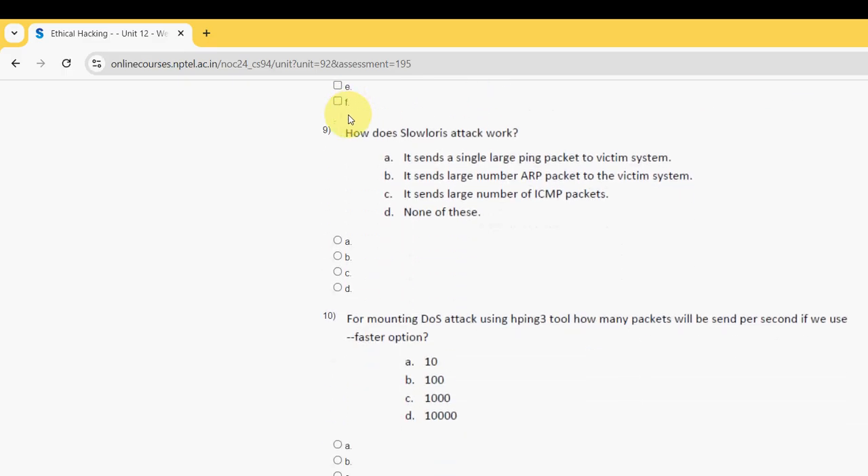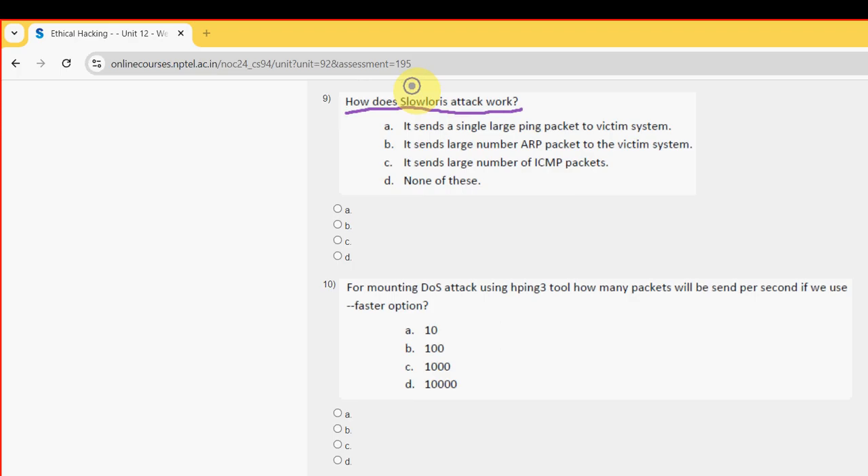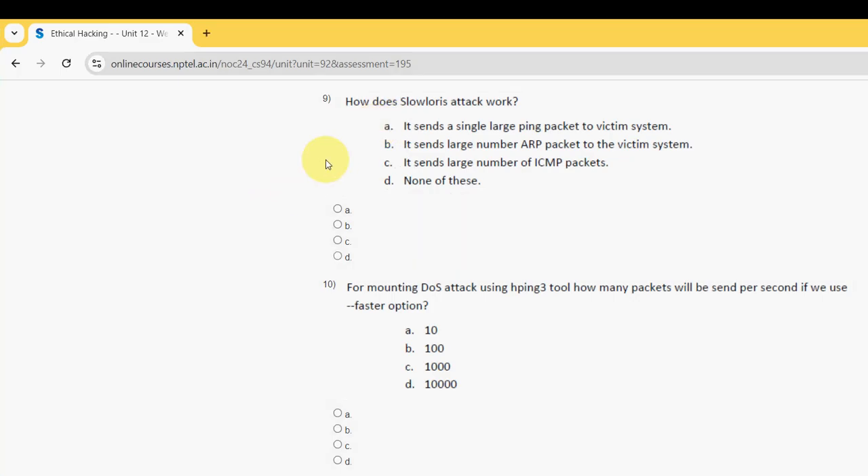Ninth question: How does a slow, low-and-slow attack work? For the ninth question, the probable solution is option D — none of these. So mark the fourth option, none of these, as the probable solution for the ninth question.